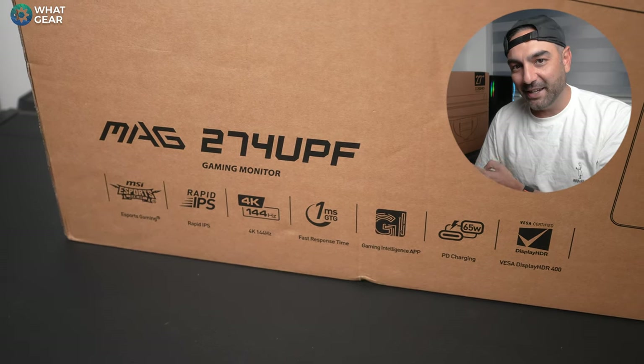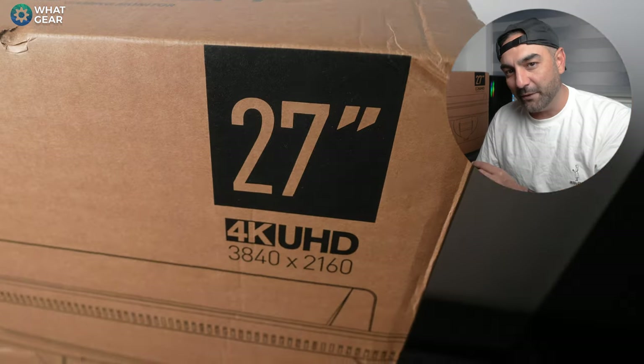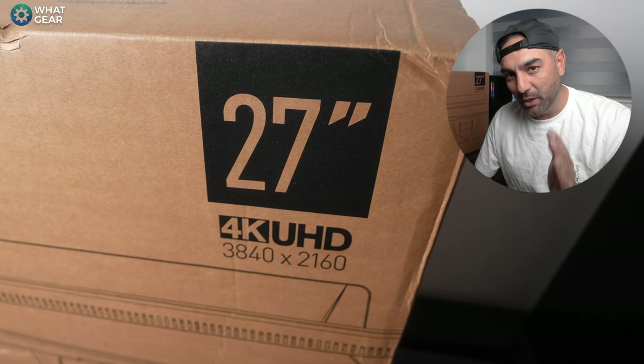Today I have the MSI MAG 274UPF, a 4K 144Hz gaming monitor. At the time of this video, this monitor is an absolute bargain at £449. I've partnered with MSI, so there will be affiliate links below this video if you want to check out the latest deals.